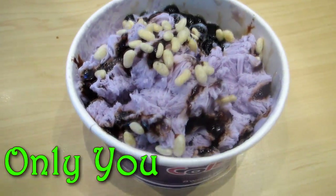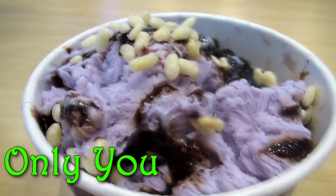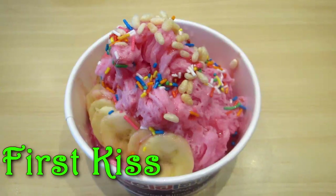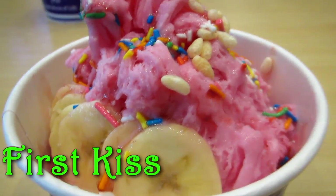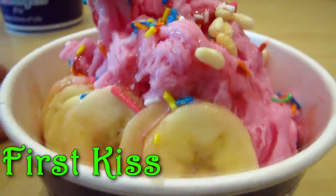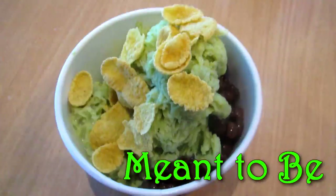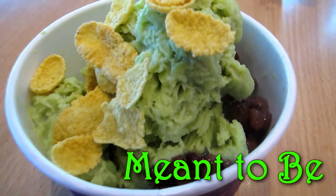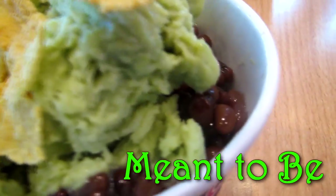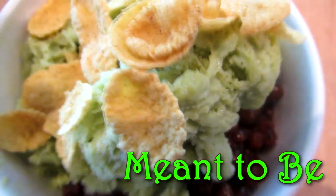This one is the taro-flavored snow ice — it's also good. Very pretty, but this one's prettier: the First Kiss, a strawberry-flavored snow ice, although I feel like it's a little too sweet. So if you want green tea, go for the Meant to Be snow ice with red beans, also topped with corn flakes.